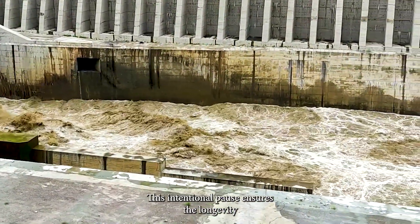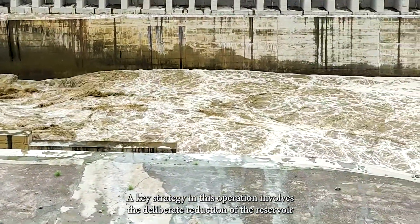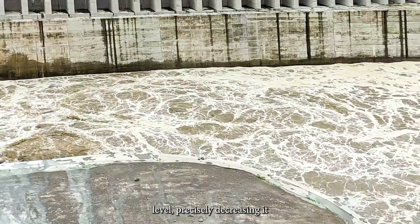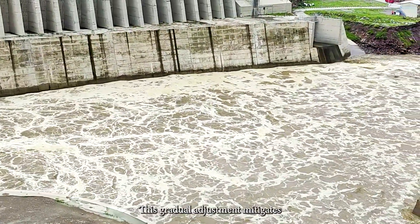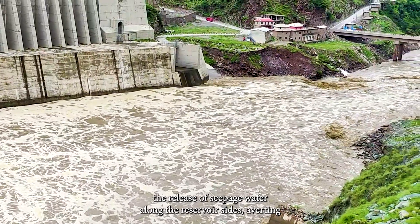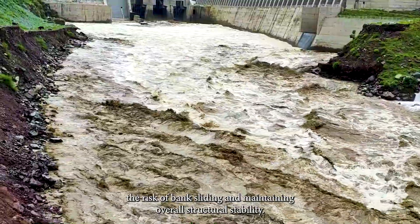A key strategy in this operation involves the deliberate reduction of the reservoir level — precisely decreasing it by one meter per day over the course of a month. This gradual adjustment mitigates the release of seepage water along the reservoir sides, averting the risk of bank sliding and maintaining overall structural stability.